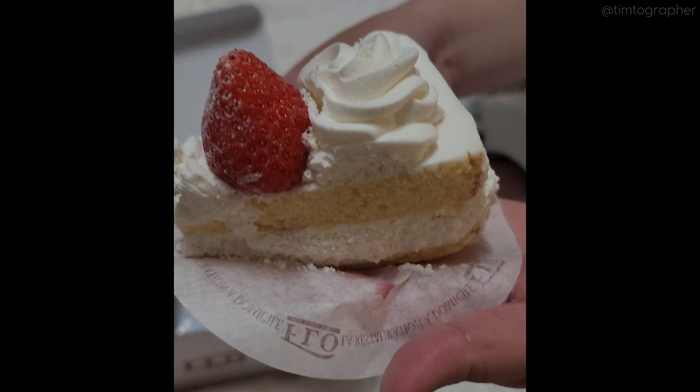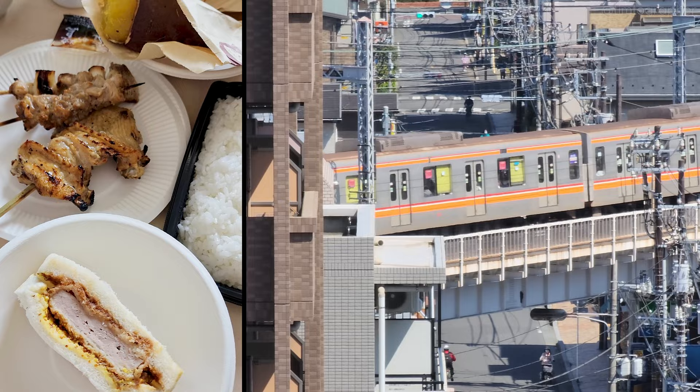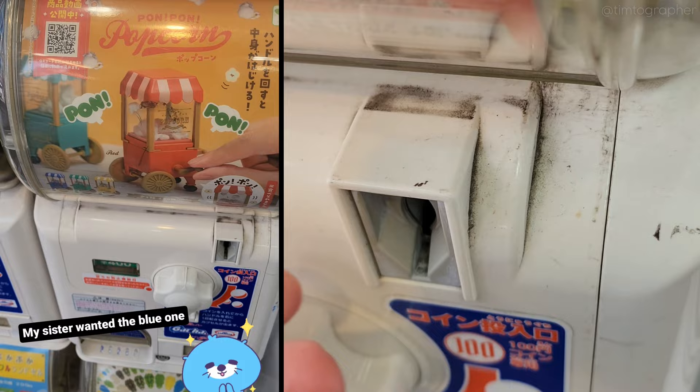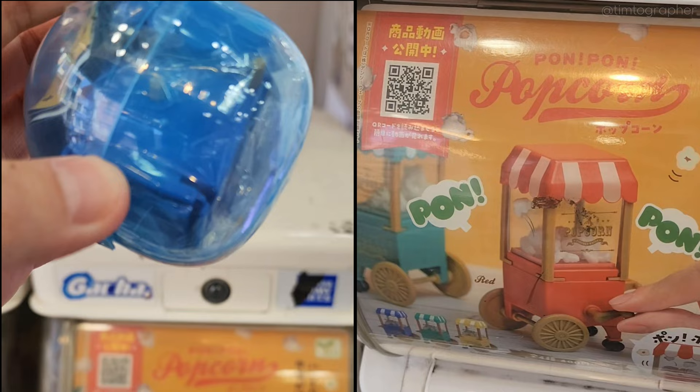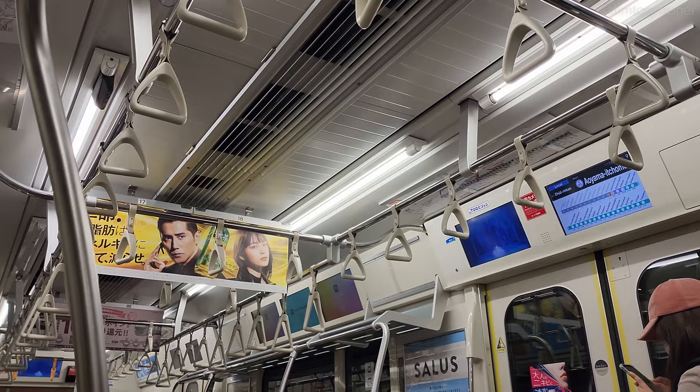And the day's gacha haul. Some quick leftovers for breakfast, and we nabbed this gacha that my sister requested a day prior. It's the blue one! Must have done something to please the gacha gods.